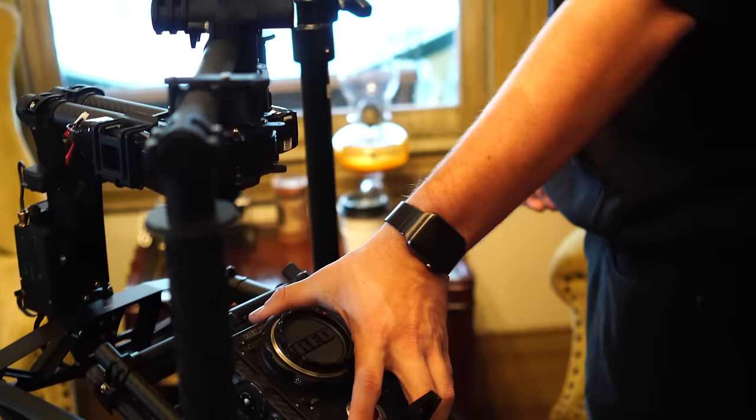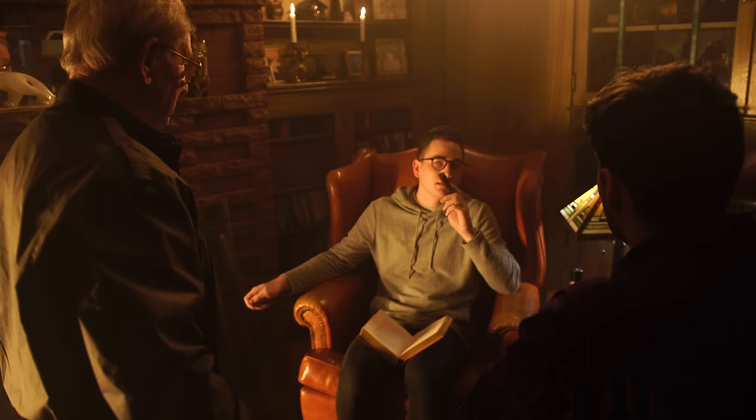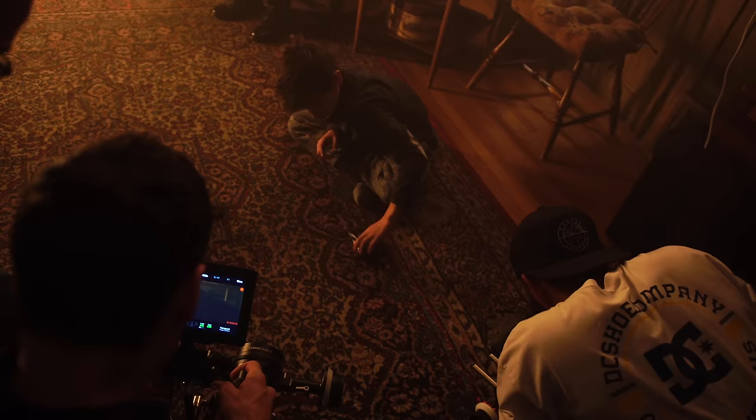Finding locations definitely wasn't the easiest thing. I found the grandpa's house two days before the shoot on Airbnb. It started to get a bit stressful because it was a lot of hard work to find someone that would let me smoke inside their house. But the spot definitely ended up being perfect — the texture was amazing and it definitely made our lives easier.